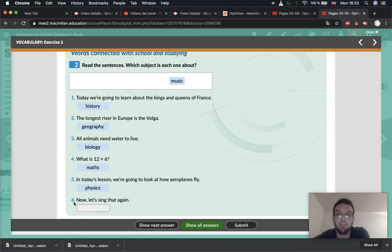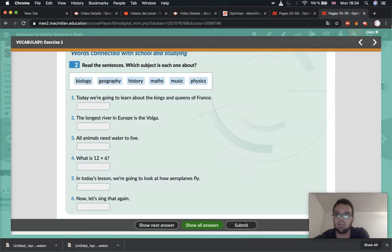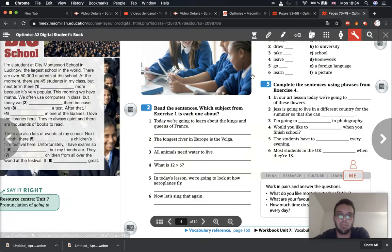And the last one — it says 'Let's sing that again.' So if we're singing, we must be studying music. Very good. Did you get all of the correct answers? Of course you did. Well done. Very good.